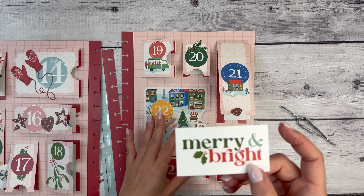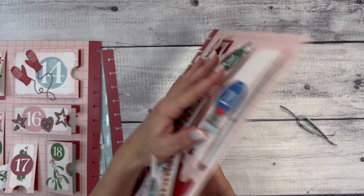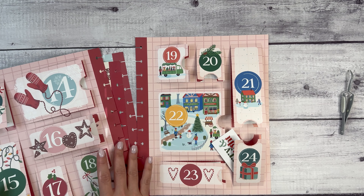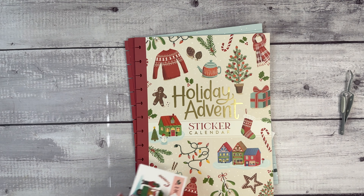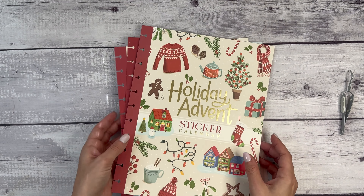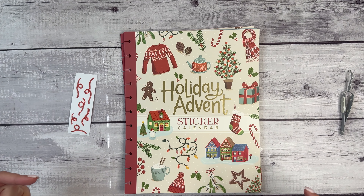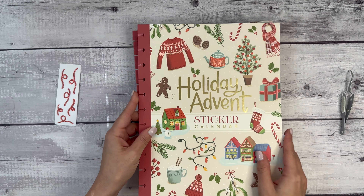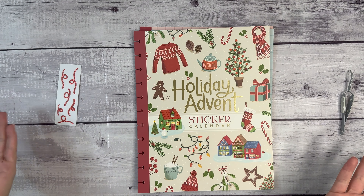And then twenty-four: 'Merry and bright,' again in that traditional font that I really like. And then on the back of this, 'what a wonderful time of year.' So this is the Happy Planner Holiday Advent Sticker Calendar. Thank you to Happy Planner for sending this to me to check out and share with you. This is available now, so you can shop in the description of this video. Let me know your thoughts and happy November. Thanks so much for watching — if you're not already subscribed, please take a moment to like this video and subscribe, and I will see you next time.